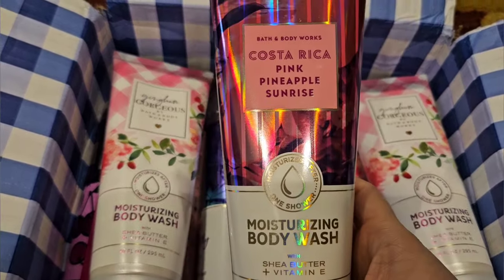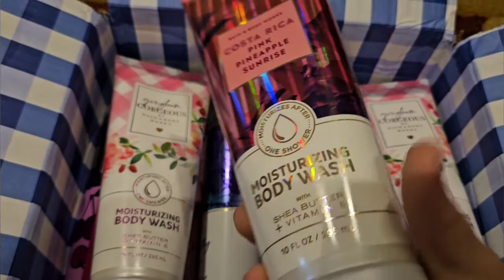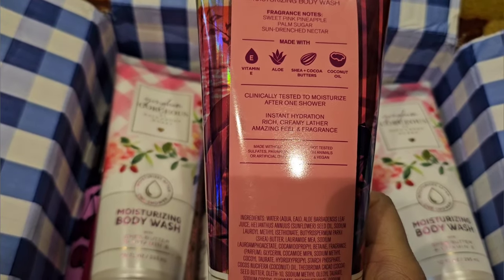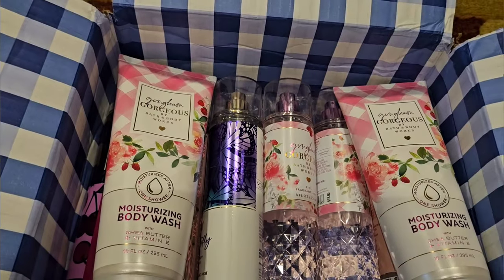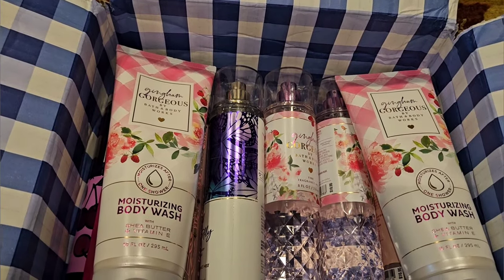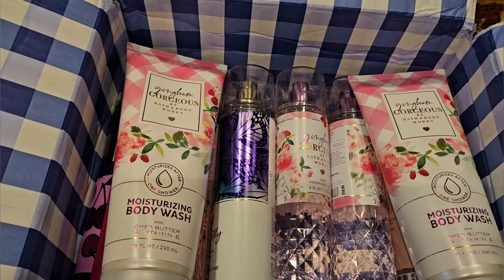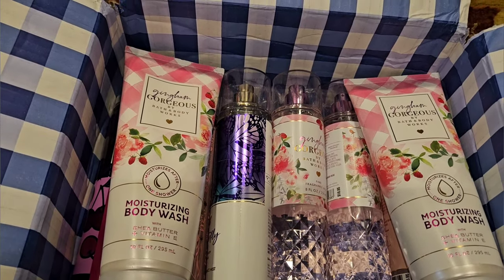I also picked up a Pink Pineapple Sunrise. It has scent notes of Sweet Pink Pineapple, Palm Sugar, and Sun Drenched Nectar. It's a classic scent — I love this scent. I've had these before in old packaging, so I wanted to make sure I picked up another one. It smells exactly like the body care.